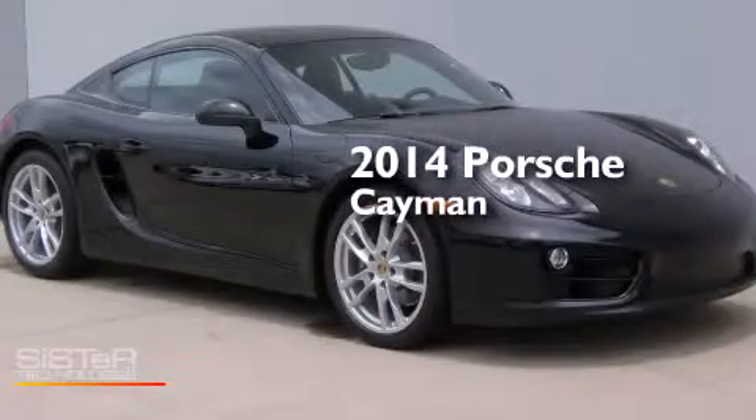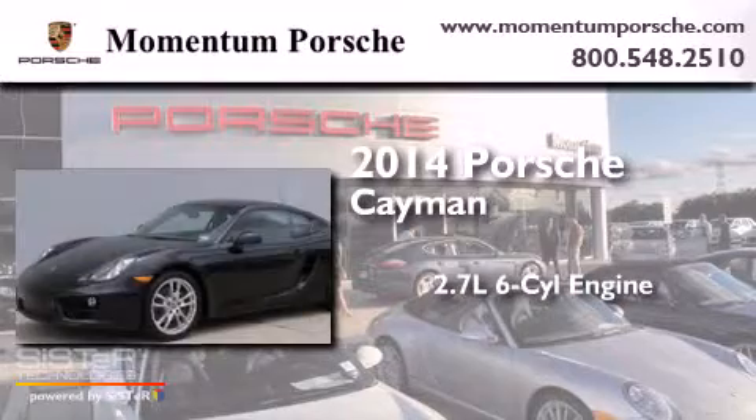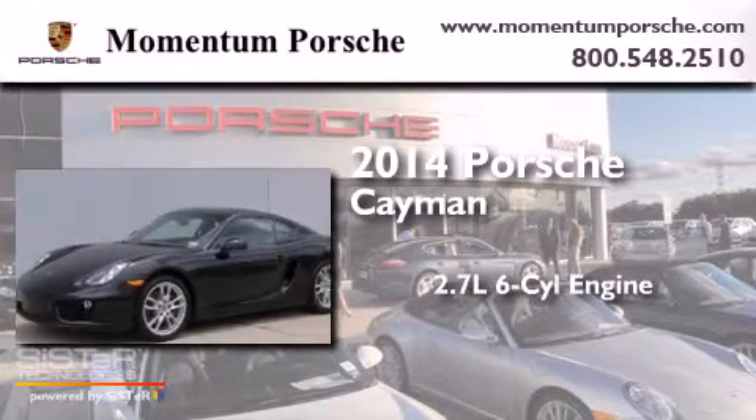This is a brand new 2014 Porsche Cayman. It has a 2.7-liter six-cylinder engine and a manual transmission.